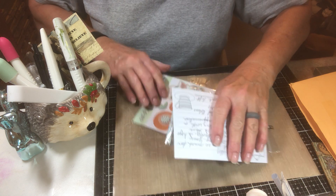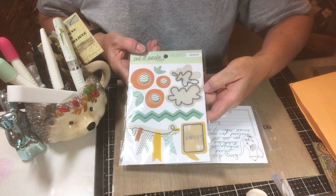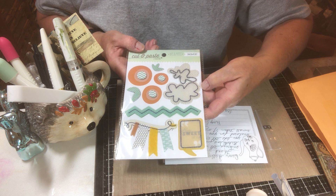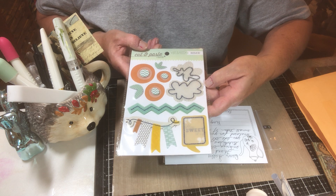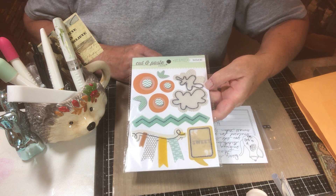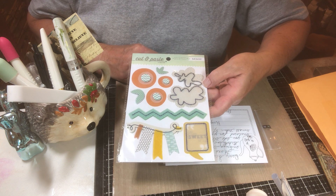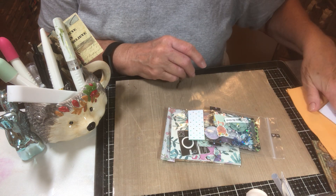And let's see what this is. Oh, look, how cute! Those colors are just right for fall and maybe for a scrapbook page for one of my grandkids, because that is just cute as it can be. Thank you so much, Judy. You are such a special lady.